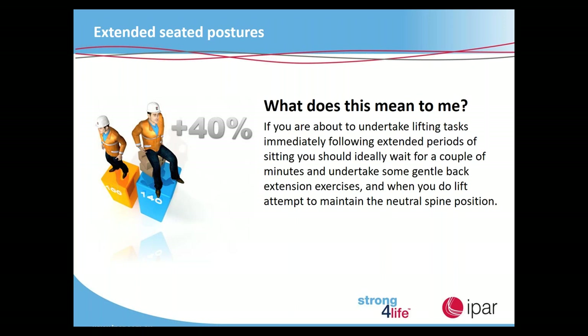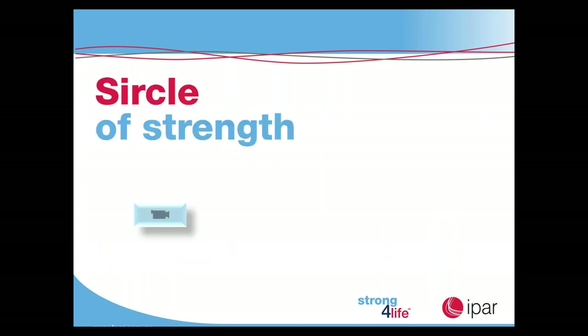Extended seated postures — if you're about to undertake lifting tasks immediately following extended periods of sitting or laying down, ideally wait a couple of minutes to do some gentle back extension exercises, and when you do lift, attempt to maintain the neutral spine position. As human beings we are very anterior creatures — everything we do is in front of our body. Just doing a gentle back extension throughout the day, after extended periods of sitting, can really make a difference. And this brings us to the circle of strength — the concept that there's no right way, no wrong way, but a strong way.